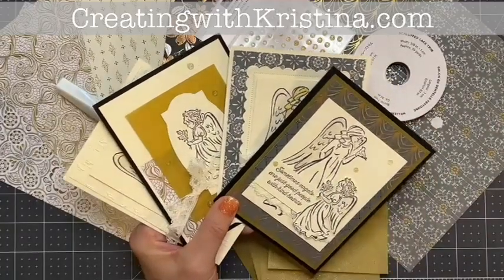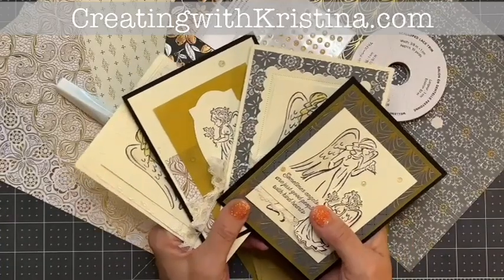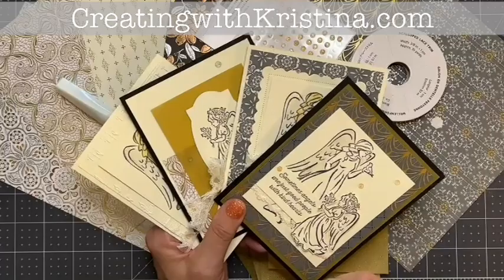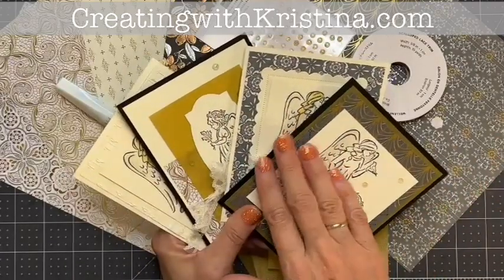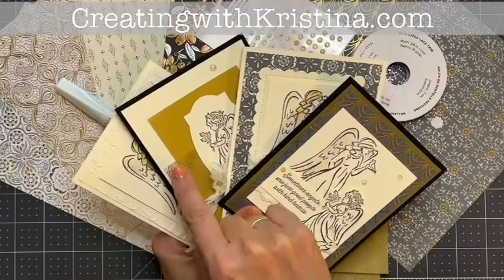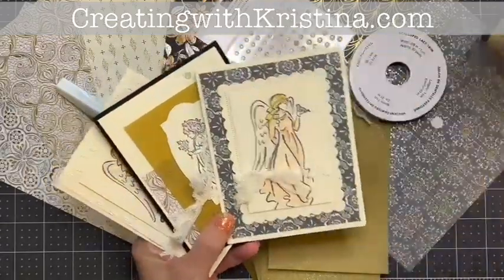It's time for Christmas cards. I have a Christmas card kit that you may be interested in. I'm calling it Elegant Angels Card Kit by Mail. This kit includes enough material to make eight Christmas cards — two of each of the four designs here, and I'll show them to you real quick.